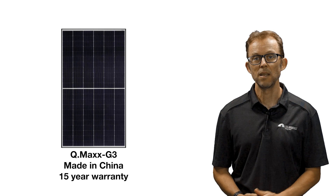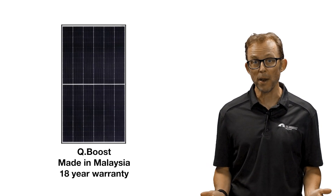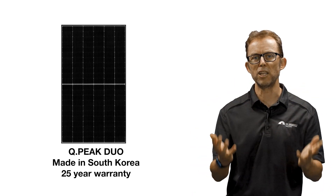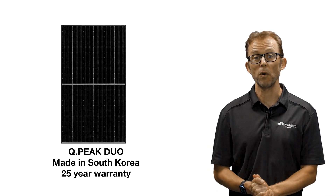The cheapest panel they offer is the Q-Max, made in China with a 15-year product warranty. Their mid-range panel is the Q-Boost, made in Malaysia with an 18-year product warranty. Finally, their premium offering, the Q-Peak Duo, is made in South Korea with a 25-year product warranty.